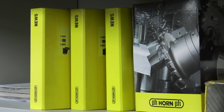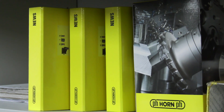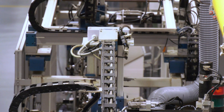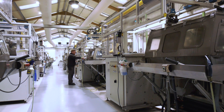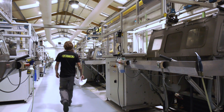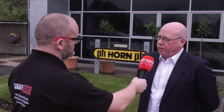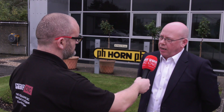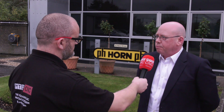Over time, specials has got a bit of a bad word in some markets, and that's mainly due to not being able to supply on time, long lead times, and high costs. But we've invested heavily to try and address all these points and make sure we provide a quality product on time and to a customer's requirements.